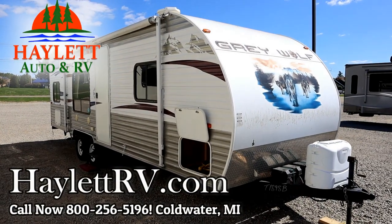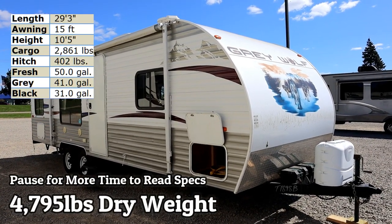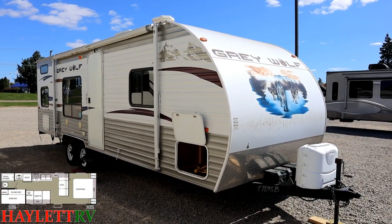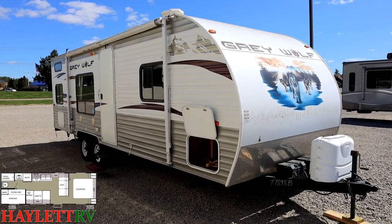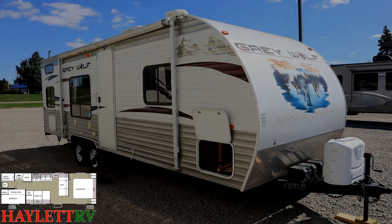4,795 pounds, 26-foot, no-slide, basic series — kind of a starter class bunkhouse trailer coming in on trade here at Haywood RV of Coldwater, Michigan. Folks decided to update and upgrade after working with us years and years ago.